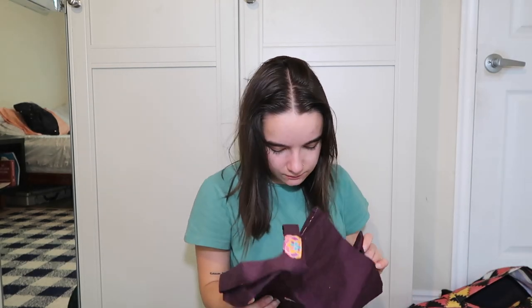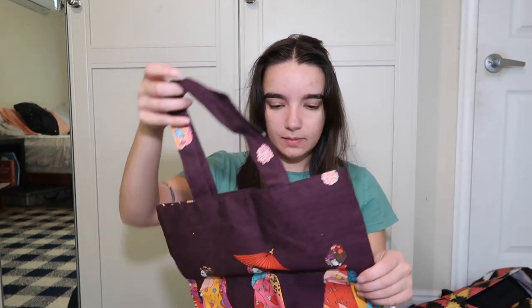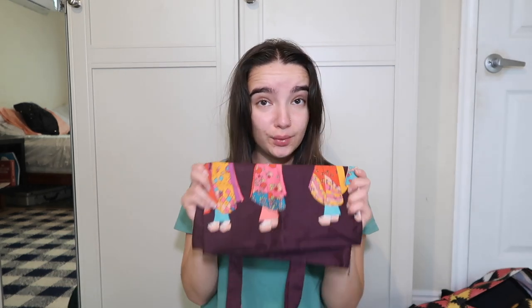This one is from Japan — but I've never been to Japan, let me preface that. My dad went to Japan and got this for me when I was little, so it's tiny and doesn't really fit on my arm, but I still think it's so cute. Obviously it's from Japan — why would I ever get rid of that?